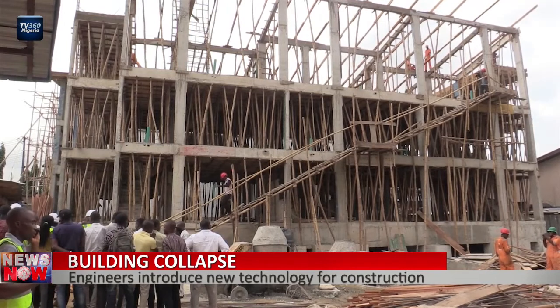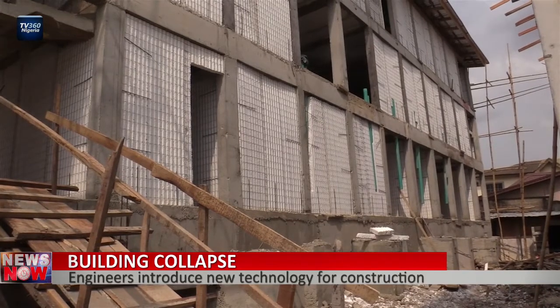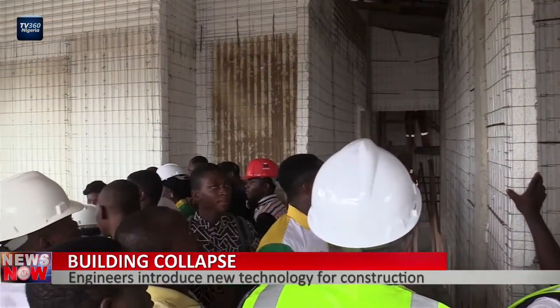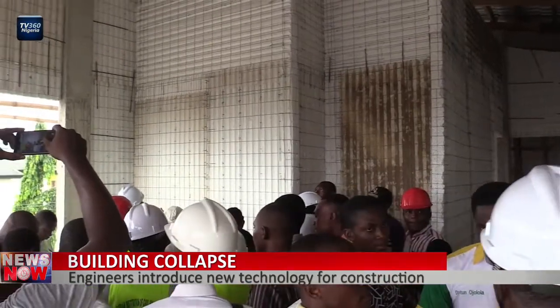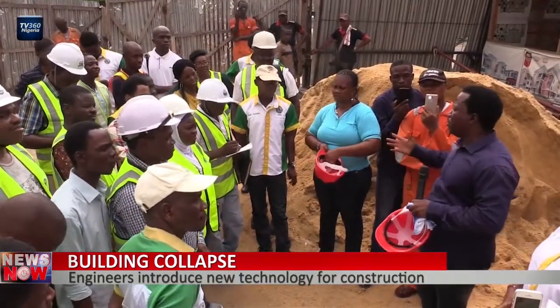This is a four- and five-bedroom apartment constructed with polystyrene, a new building technology used to form walls and floor panels. This technology is introduced by a construction company, Monumental Works Limited, based in Lagos, Nigeria. The Managing Director of the firm, Femi Ogundari, enumerates the advantages of this technology in building construction.